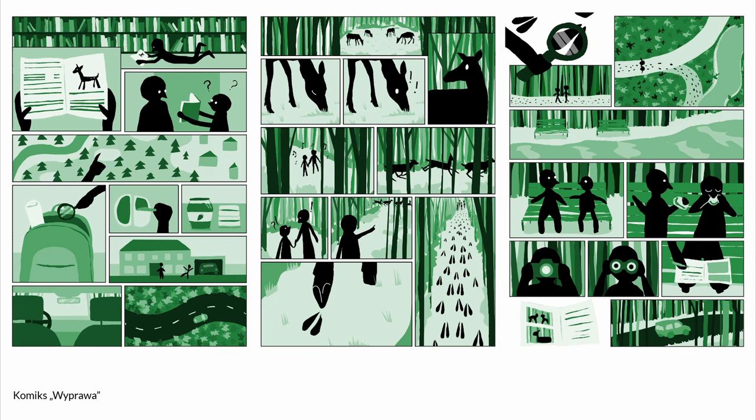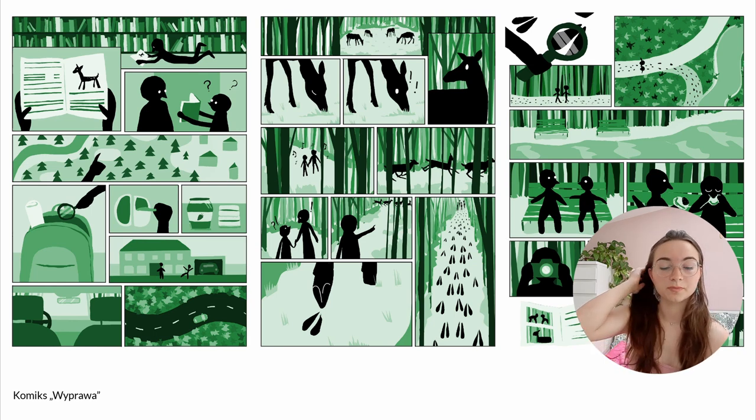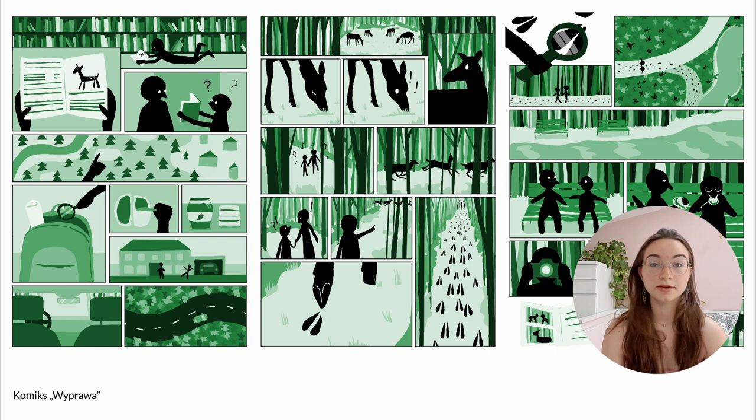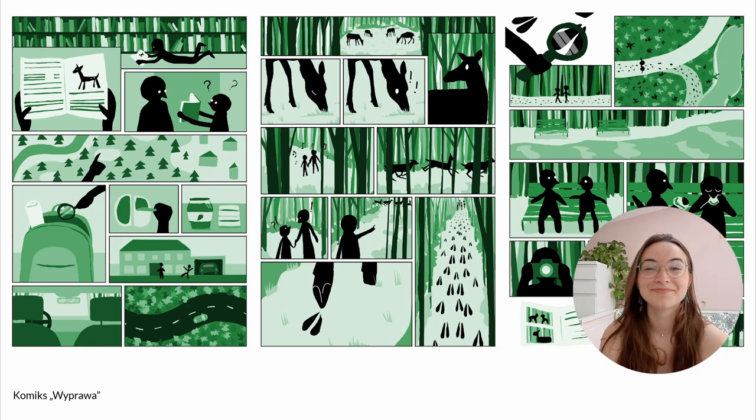Next I have a comic I also made in digital drawing software. It's a little story about a child and their parent going on a forest adventure. It was monochromatic and I was inspired by Murr Tri-po — I'm so sorry I cannot pronounce the name — but she was making monochromatic comics and I was really inspired by that.